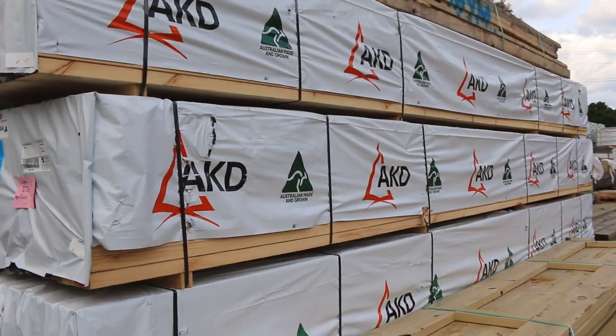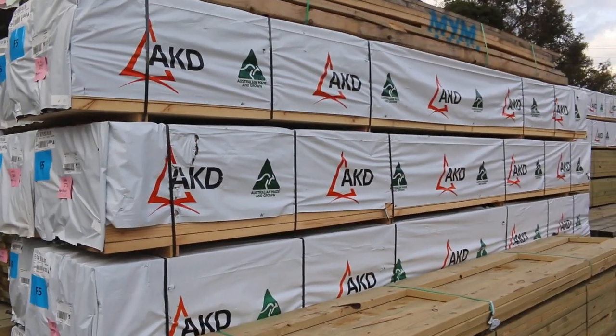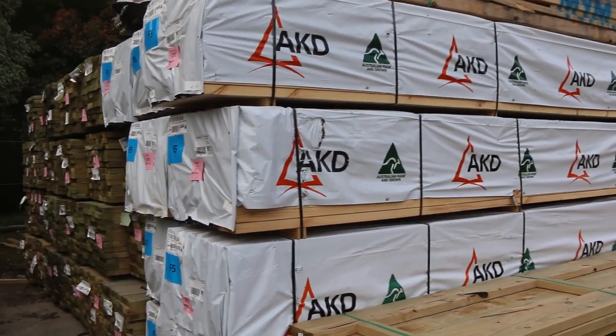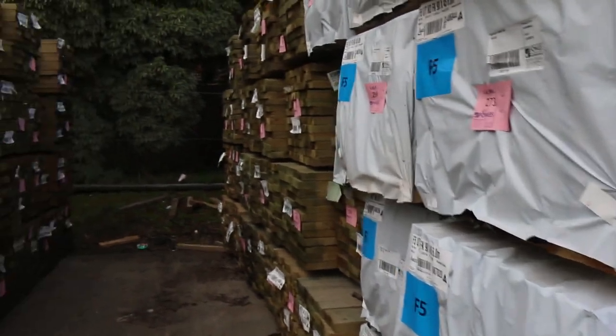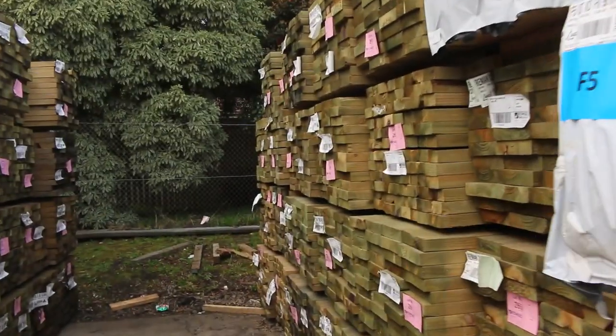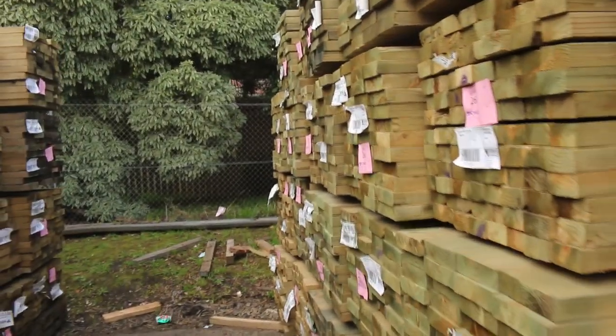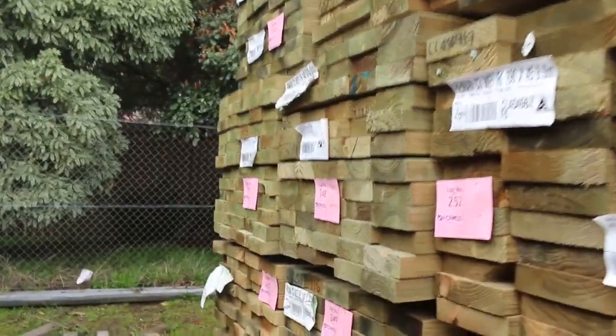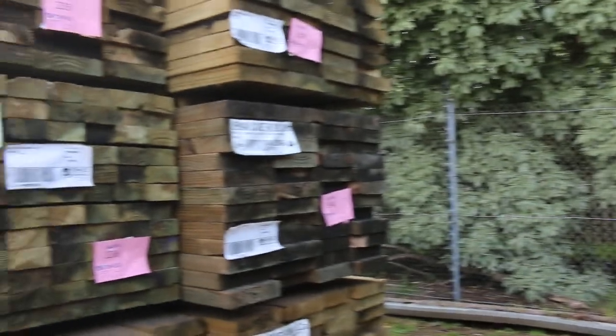Over down the back end here we've got a heap of framing pine, 90x45 F5, five fours and six metres. We've also got a whole heap of tree-to-pine long lengths in this row — 90x45, 140x45 and 190x45 — in 5.4 and six metre lengths. We've got a lot of stock of the tree-to-pine this week.